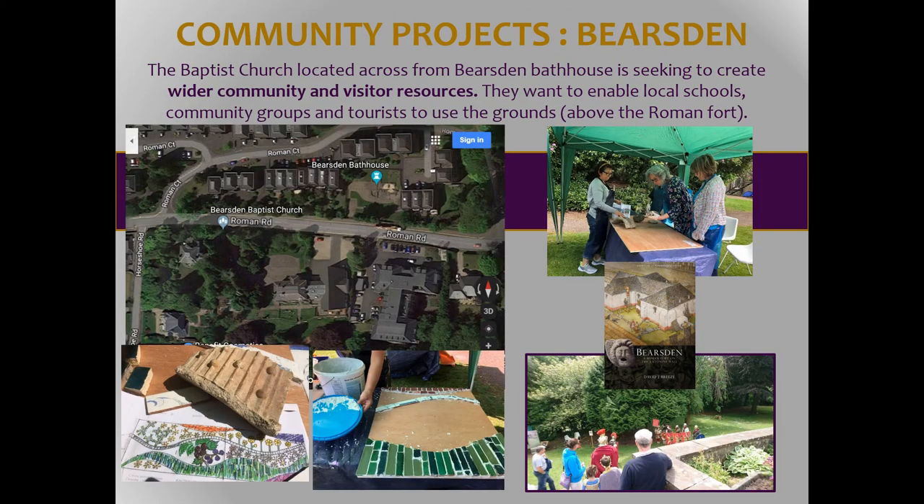At Bearsden we've got the bathhouse, which is one of our properties in care and a free-to-access attraction. Most of the rest of the fort is underneath the modern urban development of Bearsden, but the Baptist church across the road — we're looking at how they could further develop as a community space. They're now developing specific aspects around mosaics based on the dietary evidence that came from the toilet at the bathhouse. It's grounded in academic research, and they're looking at ways to enable schools, tourists, and local community to enjoy the gardens and aspects of their Roman heritage.